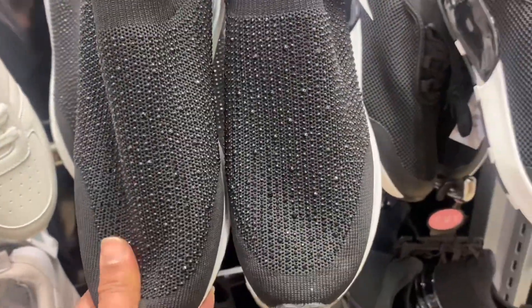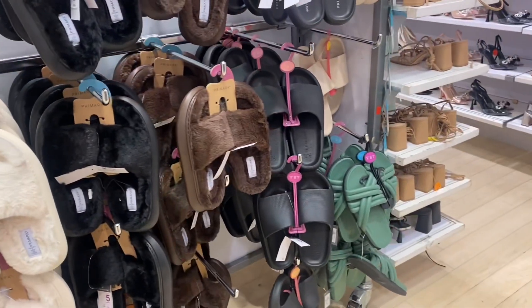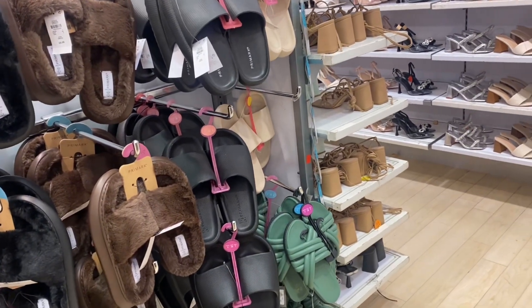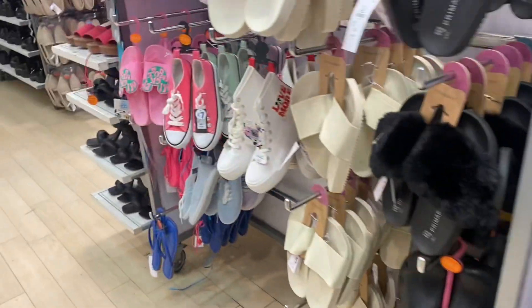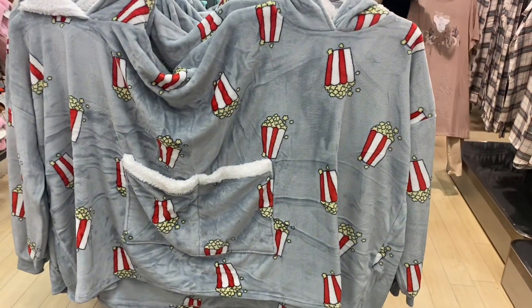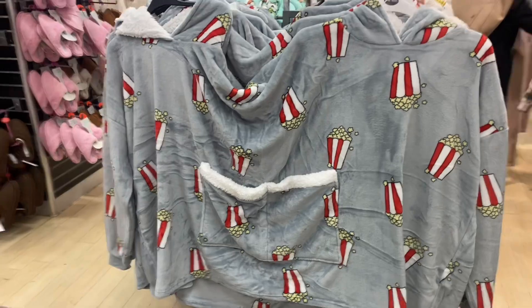I like these trainers. This is for the husband and wife — when movie time, this is for them.